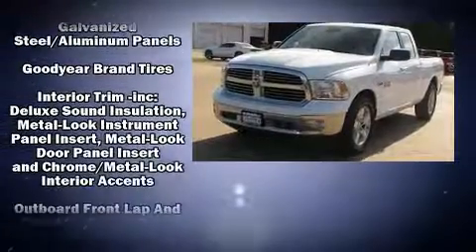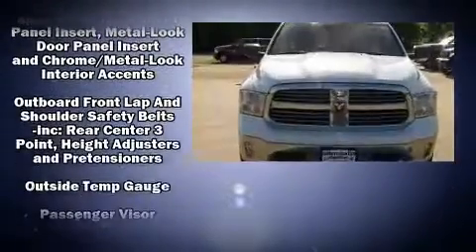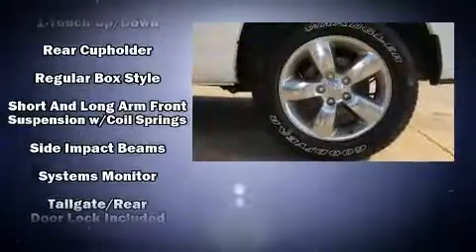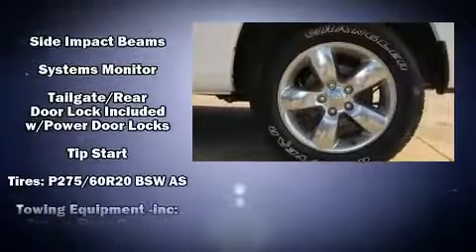Safety equipment has been integrated throughout, including dual front impact airbags, head curtain airbags, traction control, a panic alarm, and four-wheel disc brakes with ABS.